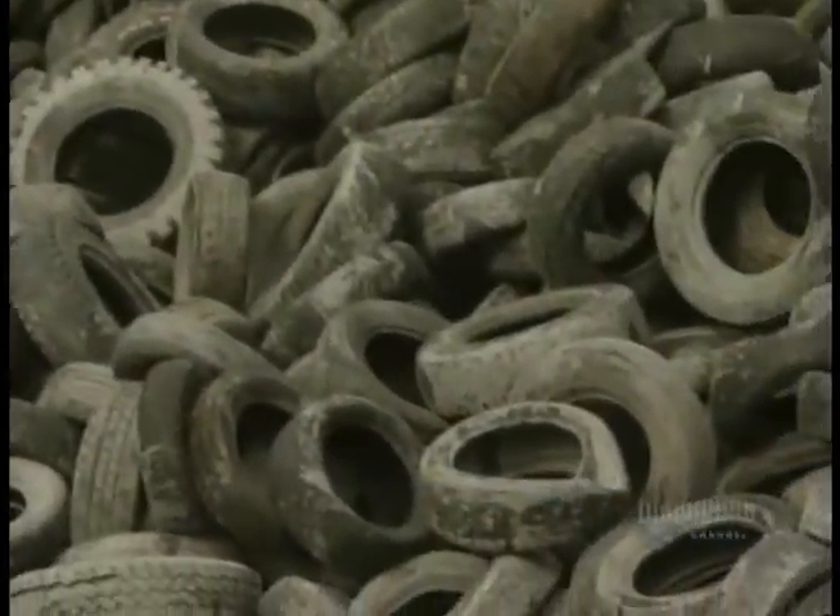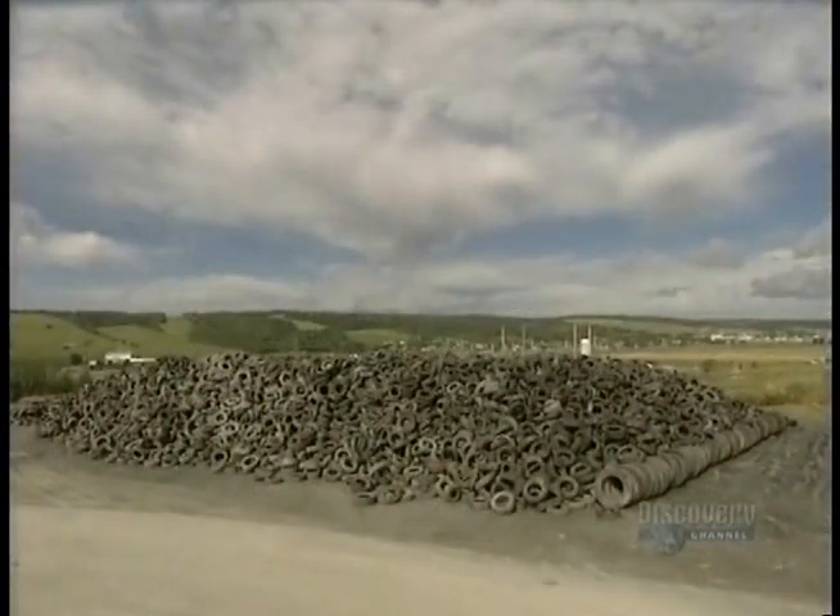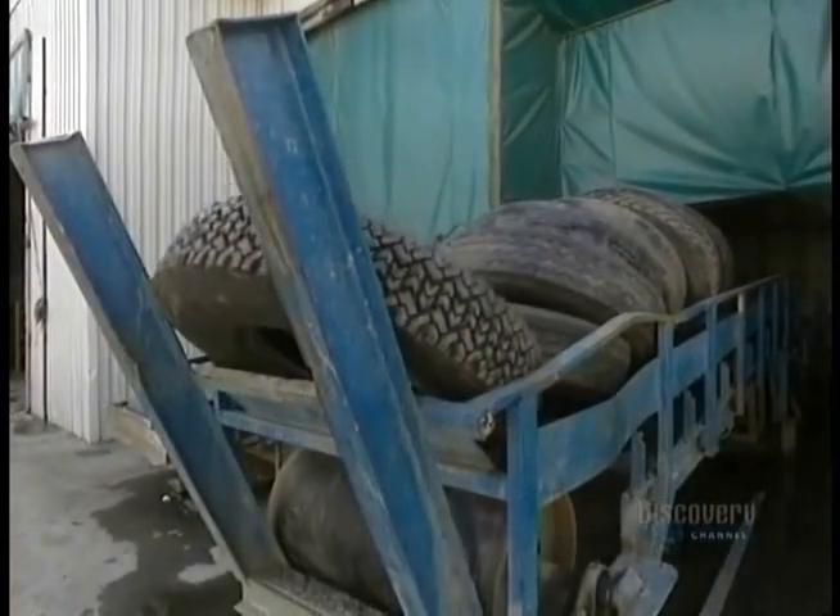Used tires are a real source of pollution. This pile represents about a hundred thousand of them. At any rate, these tires will have a second life — they'll be recycled to make rubber mats.